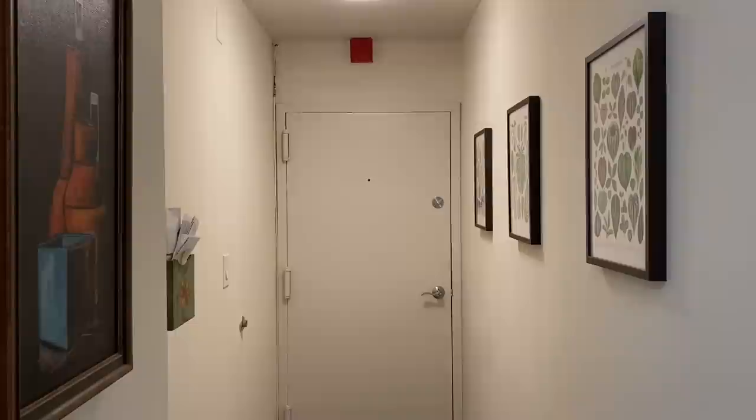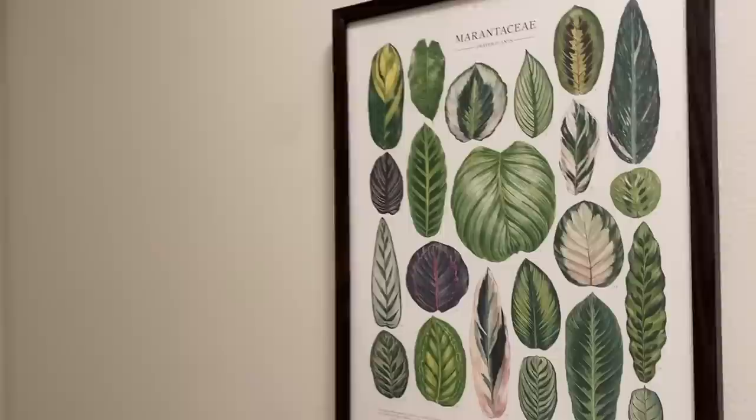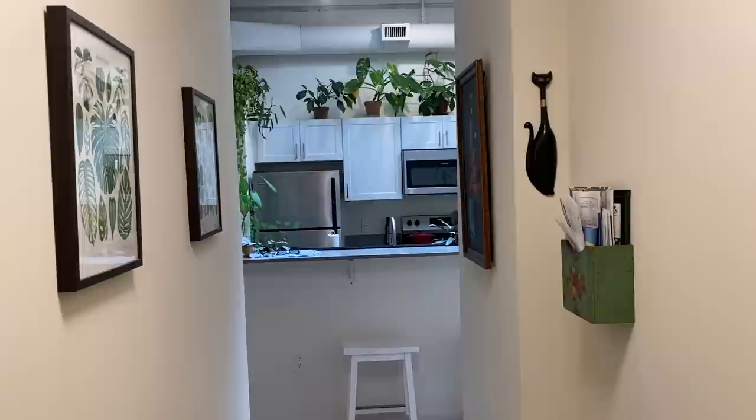So without further ado, let's go over to the front door and we'll begin our tour. Here's my front door in all of its glory. Just kidding — this hallway is weirdly ugly compared to the rest of my apartment, but it is what it is. It is adorned with some Erin Apsley prints: a Peperomia print, a Monstera print, a Calathea print. And if I turn around, when you walk in my home, you get a nicer view than the front door, which is my kitchen.